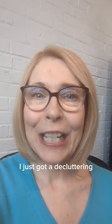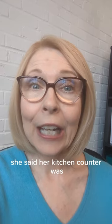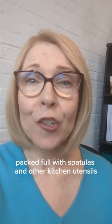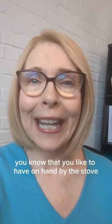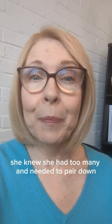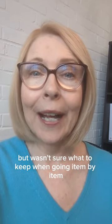I just got a decluttering tip from one of the agents on my team. She said her kitchen counter was overrun with containers packed full with spatulas and other kitchen utensils, you know, that you like to have on hand by the stove. She knew she had too many and needed to pare down but was unsure what to keep when going item by item.